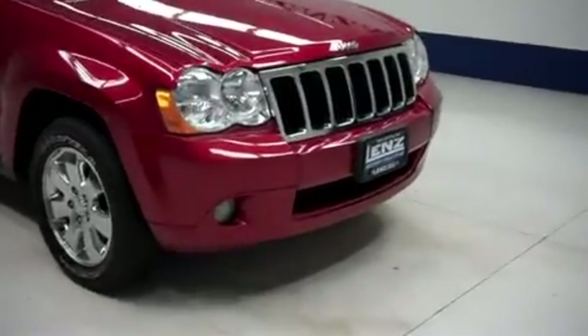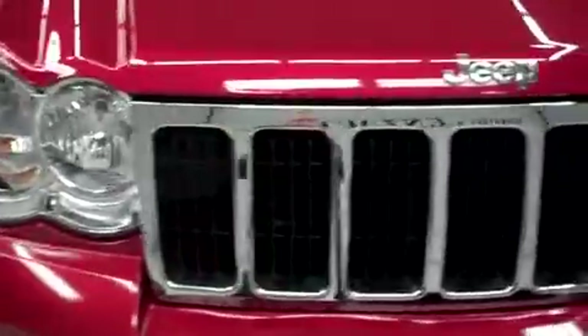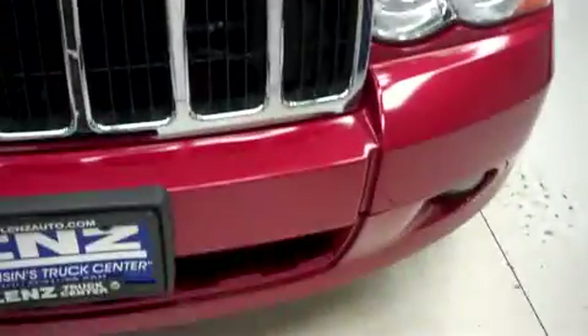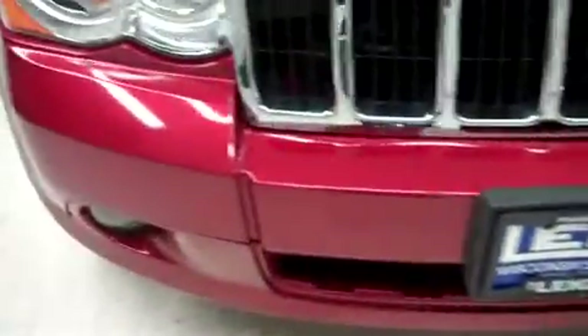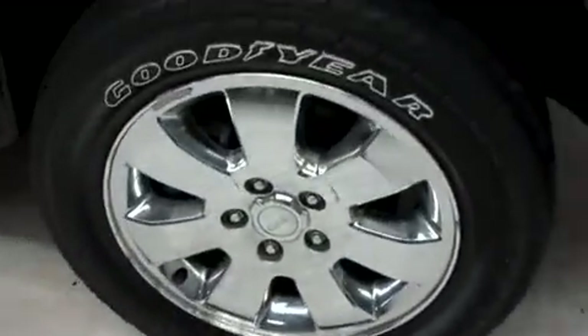This is stock number J5583. This is a 2009 Jeep Grand Cherokee with a 4.7 liter engine. It has Goodyear Fortera tires with about half the tread left.